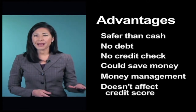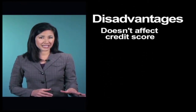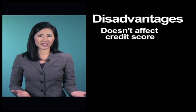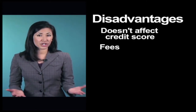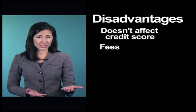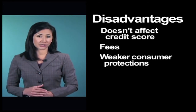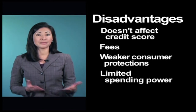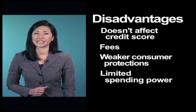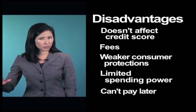Using a prepaid card doesn't impact your credit score, and that can be an advantage if you have trouble managing your money, or a disadvantage if you're trying to build credit, which brings us to some of the disadvantages of prepaid cards. All prepaid cards charge some fees, but some prepaid cards charge a lot of fees, so choosing the wrong card can be expensive. In general, purchase and fraud protections are not as strong on reloadable prepaid cards as those offered on credit or debit cards. Because the amount you can spend is limited to the card balance, you might find yourself running out of funds when you need to buy something quickly or have an emergency expense. Since a prepaid card isn't a form of credit, you don't have the option to spread the cost of your purchases over time.